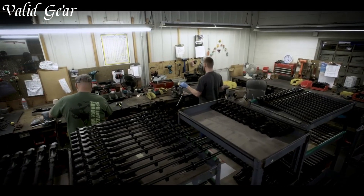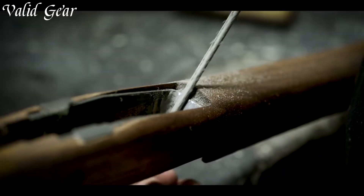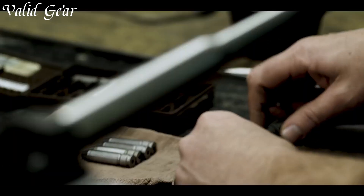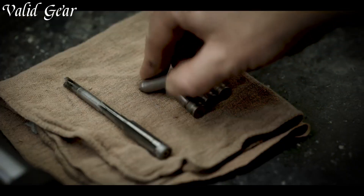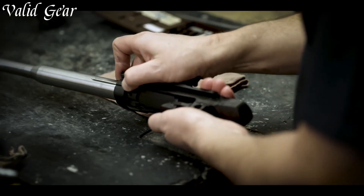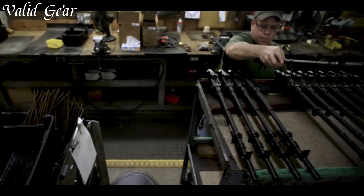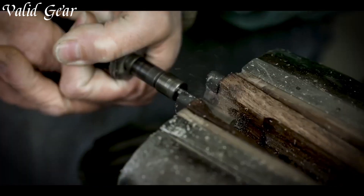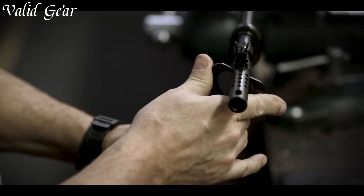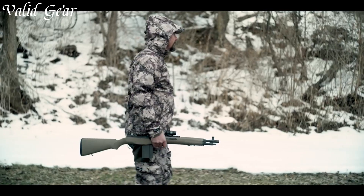Whether you're a competitive shooter or a passionate collector, the M1A delivers exceptional precision and power. Its robust construction and durable materials ensure longevity, making it a trusted companion for generations to come. Equipped with a detachable magazine and a variety of caliber options, this rifle offers versatility for any shooting application. The ergonomic stock and adjustable sights provide comfort and enhance your shooting experience, allowing for quick and precise target acquisition.